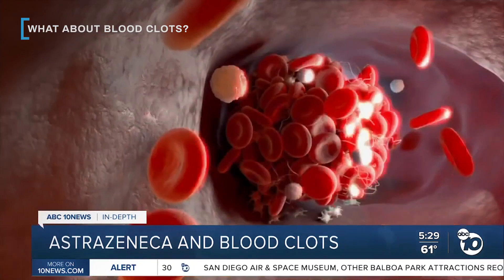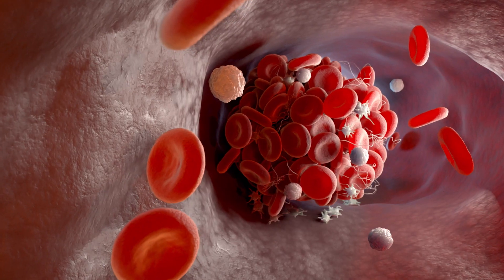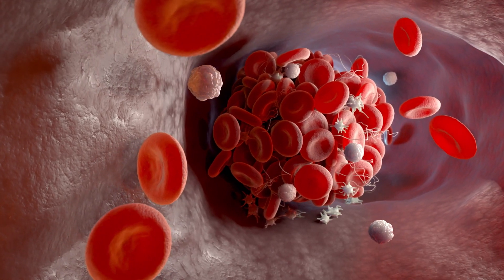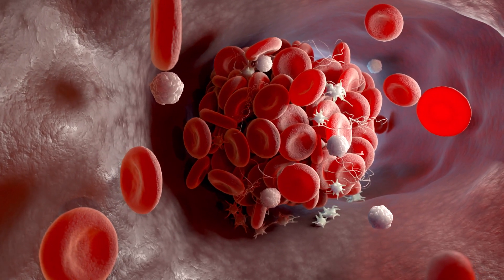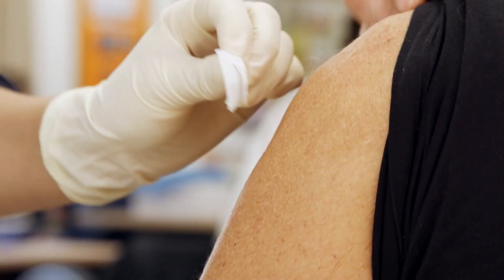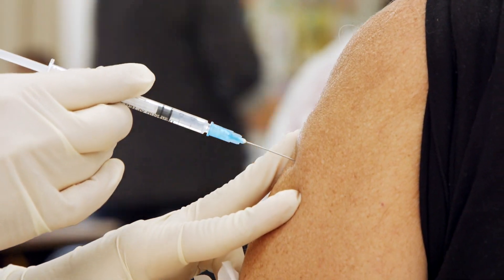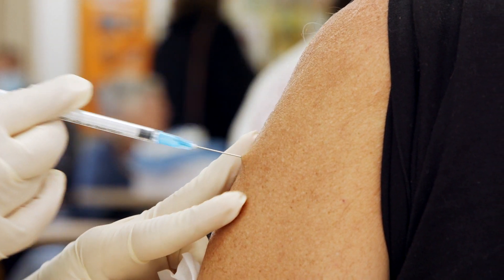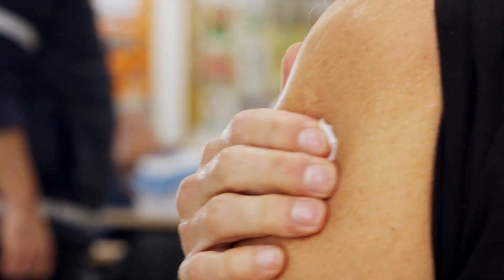By March 19, 2021, at least 18 people who had received the AstraZeneca vaccine had developed rare blood clots in the brain following their shot. About 12 other blood clot cases had been reported by mid-March as well, prompting multiple European countries to suspend the use of the vaccine. At the time, scientists were unsure why the AstraZeneca vaccine would contribute towards such a unique response because its makeup was very similar to several other vaccines that did not report the same potential side effect.